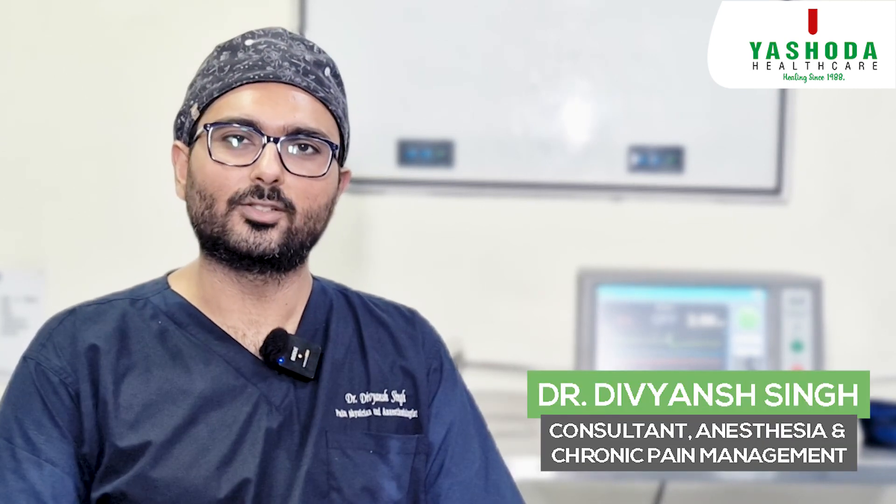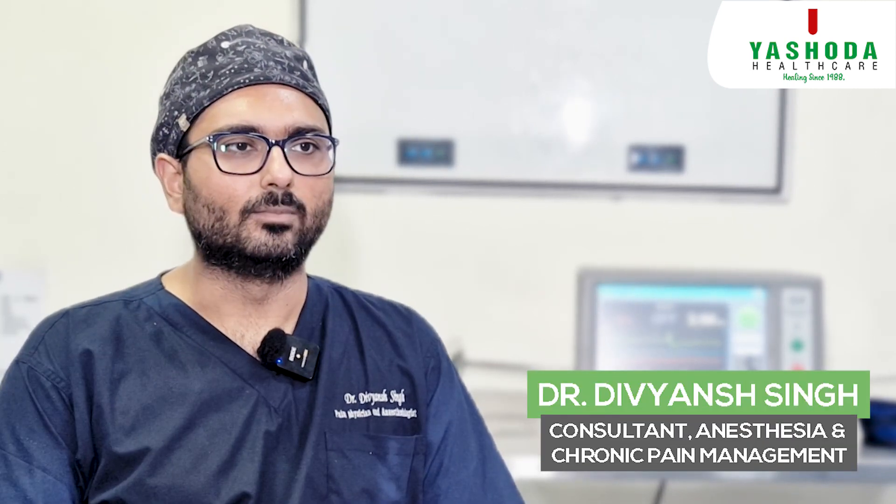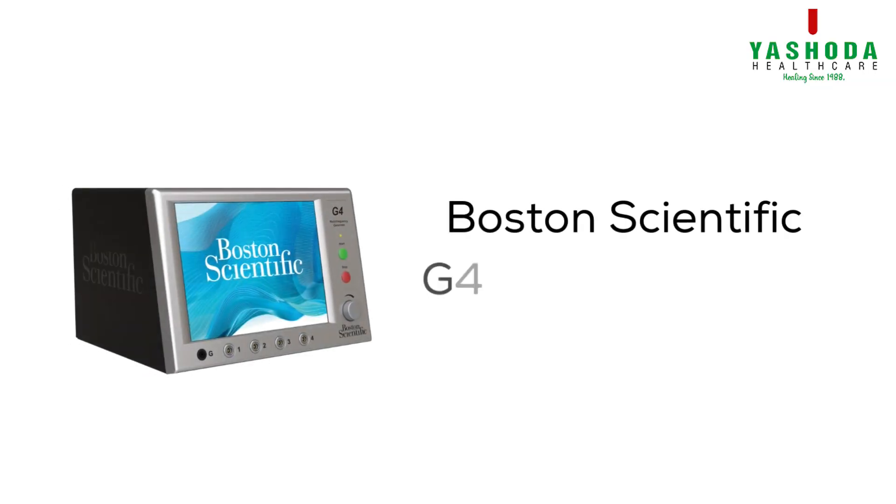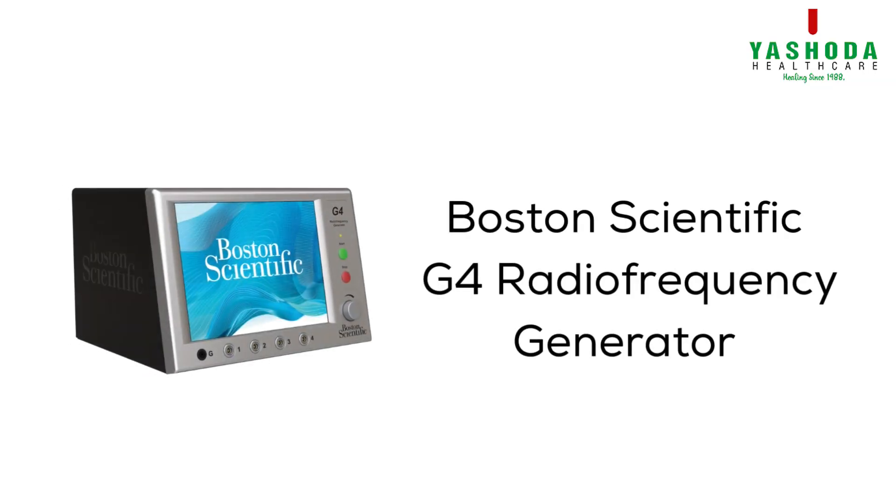Hi, I am Dr. Divyansh, Pain Specialist. Today, I would like to introduce you to our latest machine: Boston Scientific's Generation 4 Radio Frequency Generator.